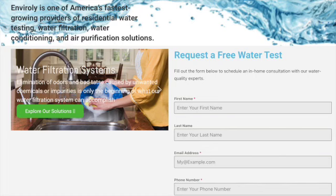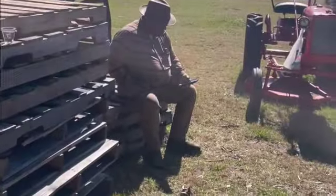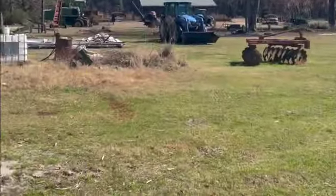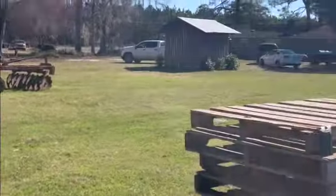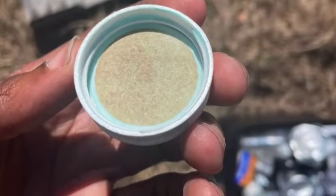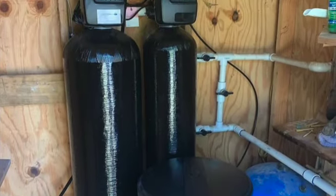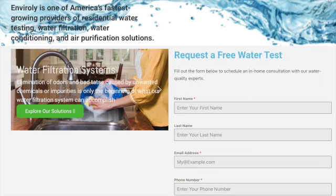Make sure you get your free water test at envirally.com. Here we have Mr. Pollock — he had a cornfield. He took advantage of a free water test from us, and this is what we found in his water: we found sulfur, we found hardness, and we solved these problems with an easy fix of two tanks. So get your free water test today. Stay blessed — click the link below.